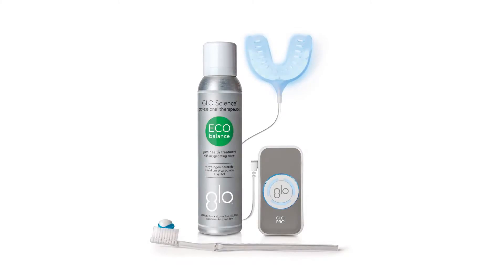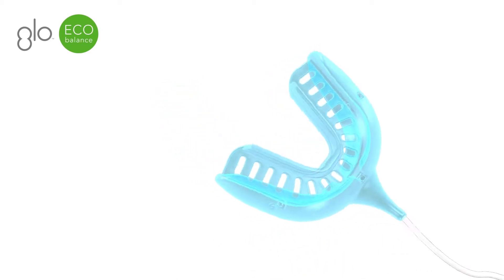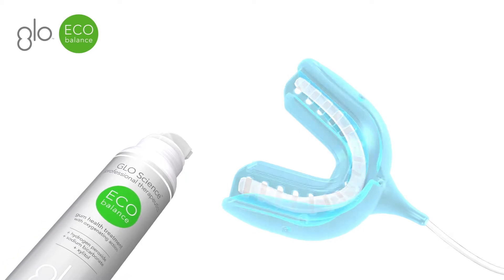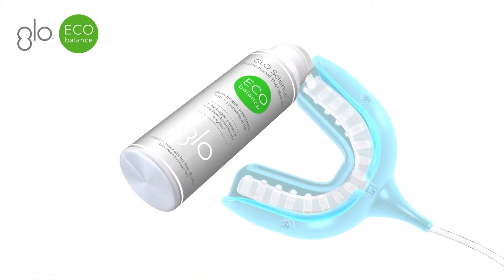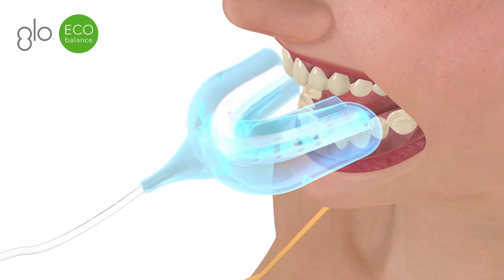EcoBalance can be used two ways. It's used twice daily on your toothpaste for regular brushing — easy. Then, in the mouthpiece, when a soft tissue management program is being instituted by the dental office, this is an adjunctive way to send the patient home with EcoBalance to use on the toothbrush and in the device.